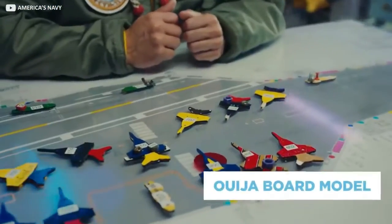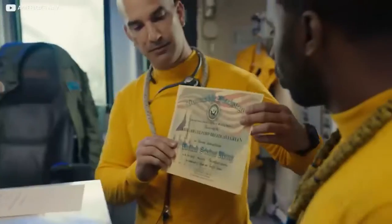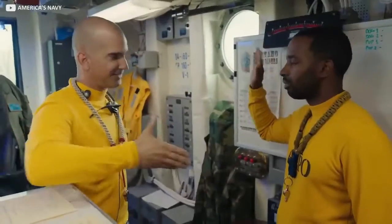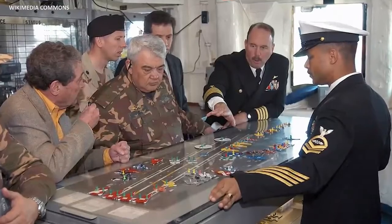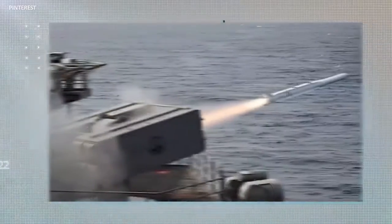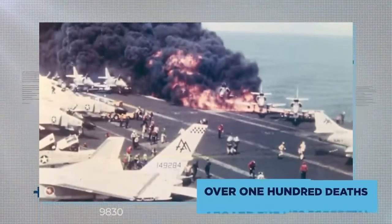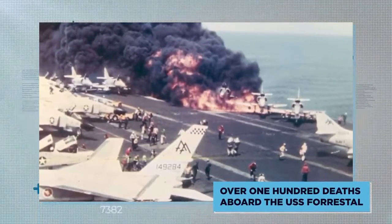The officers still have access to the old ways of doing things — the Ouija board model. In the Ford's case, the sailors collect autographs of famous visitors, including presidents, on currency, and also keep these on their Ouija board. On the side of the deck, chutes are provided for offloading any weapons that might be misfired — a legacy safety measure after an incident in the 60s with a weapons failure that led to a fire and over 100 deaths aboard the USS Forrestal.